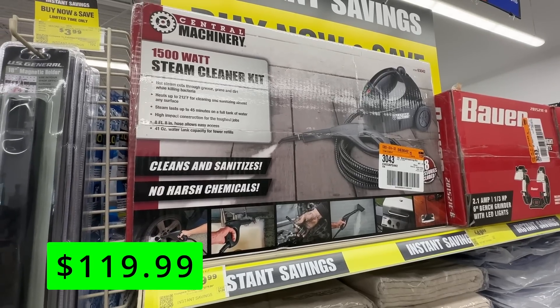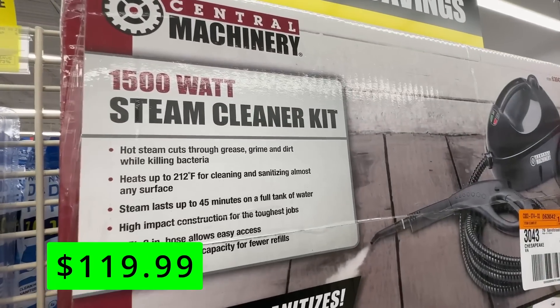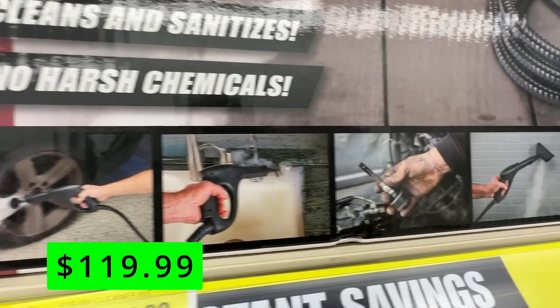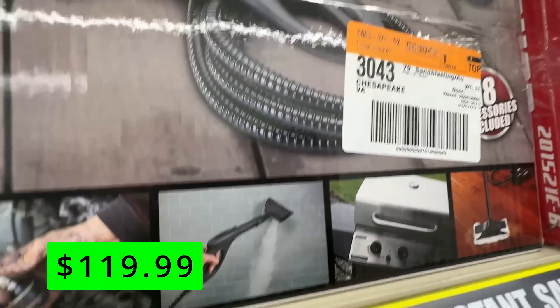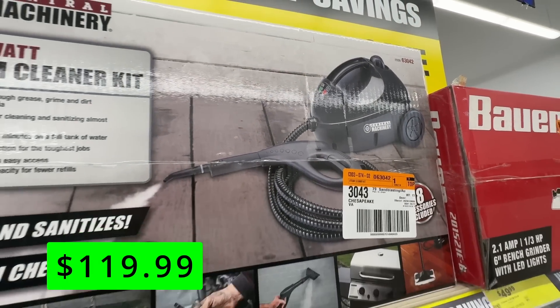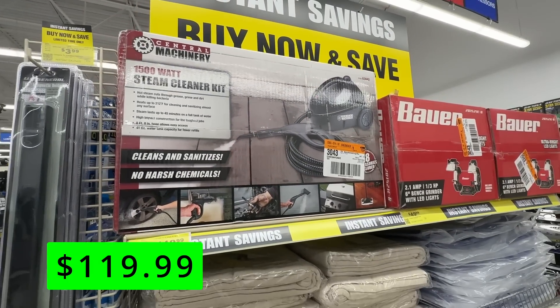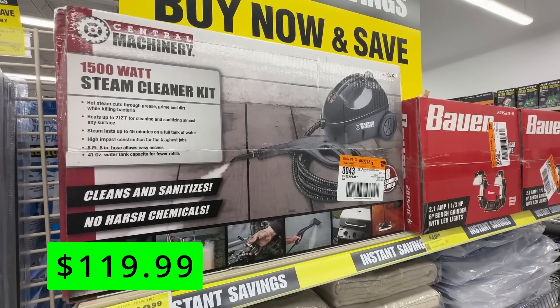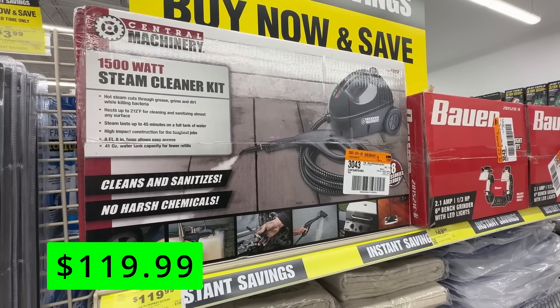A new item is this Central Machinery 1500-Watt Steam Cleaning Kit for $120. It uses hot steam to cut through grease, grime, and dirt while killing bacteria. It heats up to 212 degrees Fahrenheit for cleaning and sanitizing almost any surface. The steam lasts up to 45 minutes on a full tank of water, and it has high-impact construction for the toughest jobs.